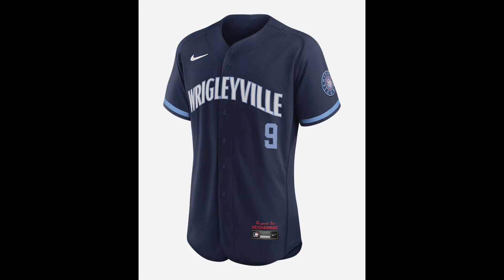Cubs fans generally seem to dislike their City Connect jerseys, but I don't really see anything wrong with them. The jersey is made to represent the neighborhoods of Wrigleyville. The font even curves the same way as the Wrigley Field sign. So I'm not really sure why those ungrateful fucks known as Cubs fans dislike these, because honestly, I don't have a problem with them. I like them.